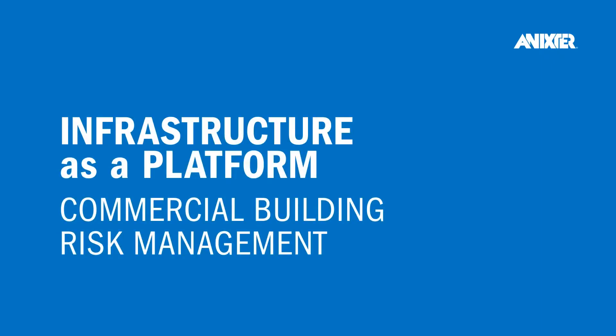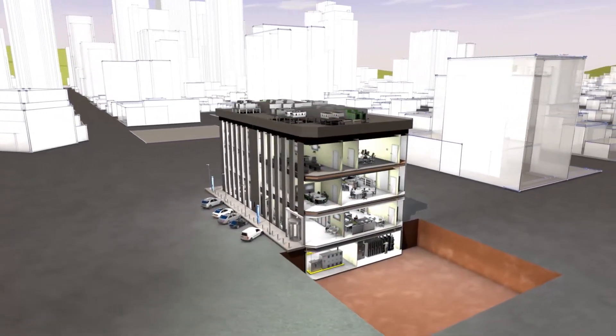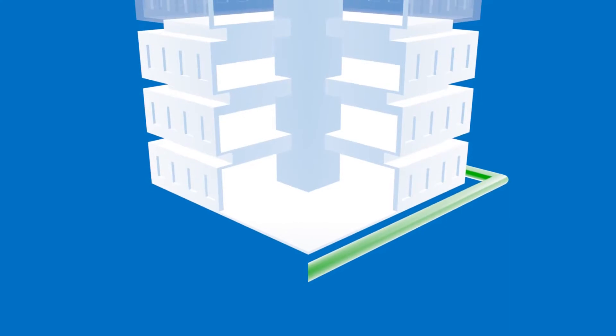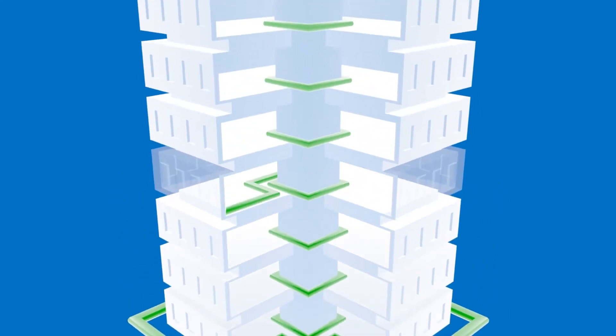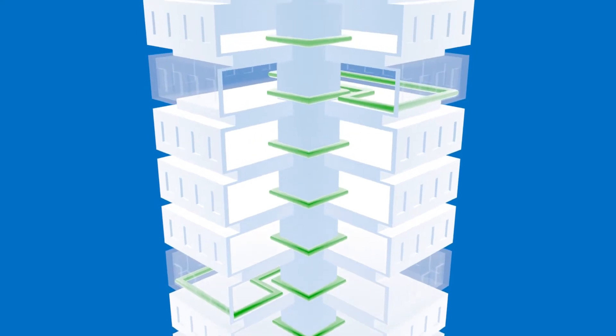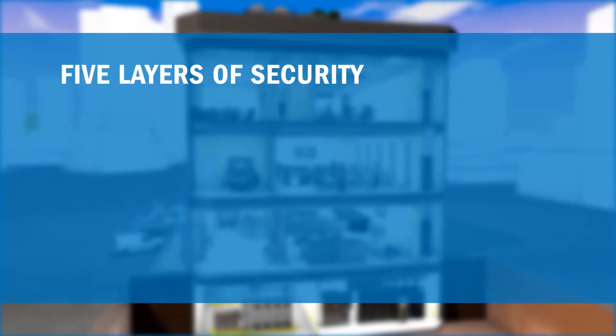Your first key component to smart building design is risk management, which can be addressed with a five-layered physical security approach. Deploying a layered physical security strategy can provide you with the ability to deter, detect, and detain at every layer of your commercial building, reducing the risk of breach and increasing your peace of mind.